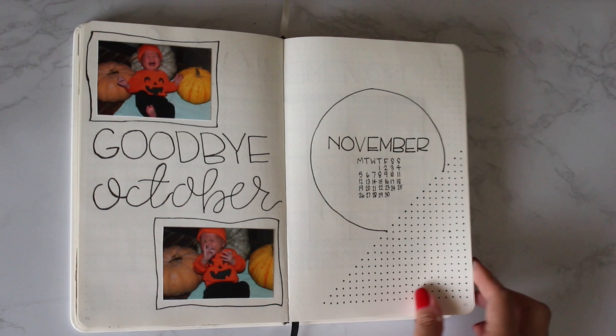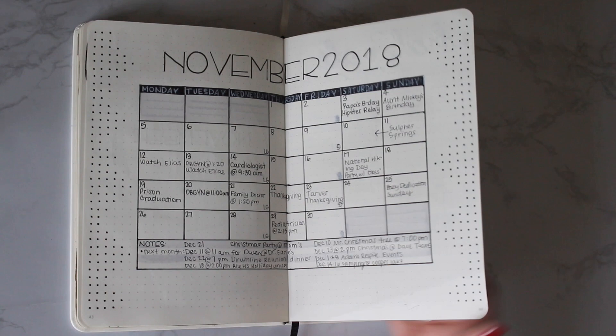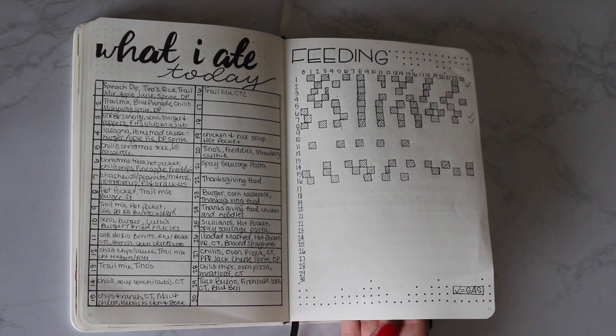This calendar turned out to be one of my favorites so far. I did rectangular boxes instead of square, and I loved it so much that I will be using it again in December. I'm going to keep tracking what I ate, but the feeding schedule didn't work out quite as well as I wanted to — it wasn't as accurate or as easy to accomplish, so I'm recalibrating and changing it for December so I can track it a little bit better.